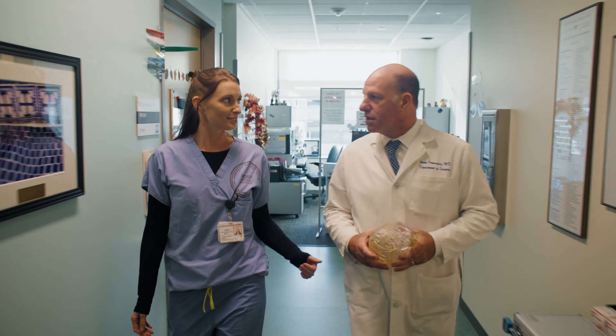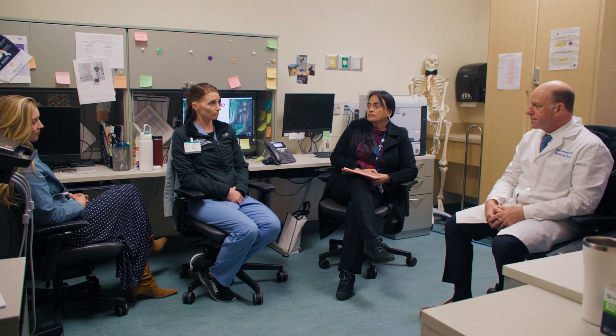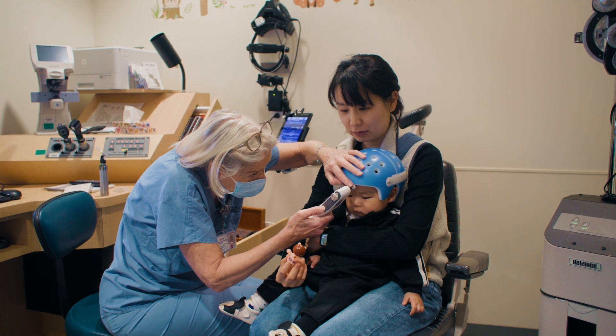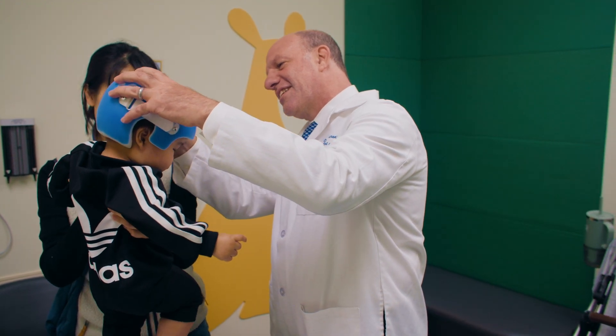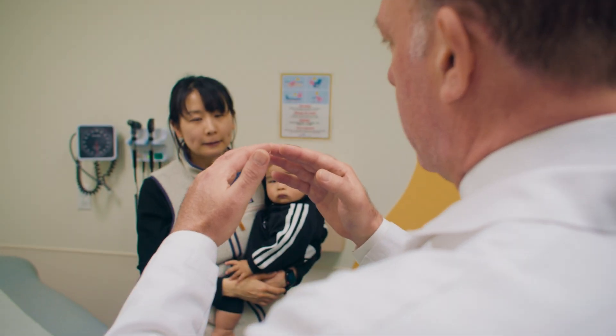It takes a whole team to treat craniosynostosis, not just the surgeons. We have a team that includes nurses, nurse practitioners, and a whole spectrum of medical specialists — from geneticists to ophthalmologists, to every specialty that can be affected by craniosynostosis. We've developed the UCSF Craniofacial Center to be a one-stop shop for craniofacial care. When the child comes for their annual visit, they get all of that care under one roof.